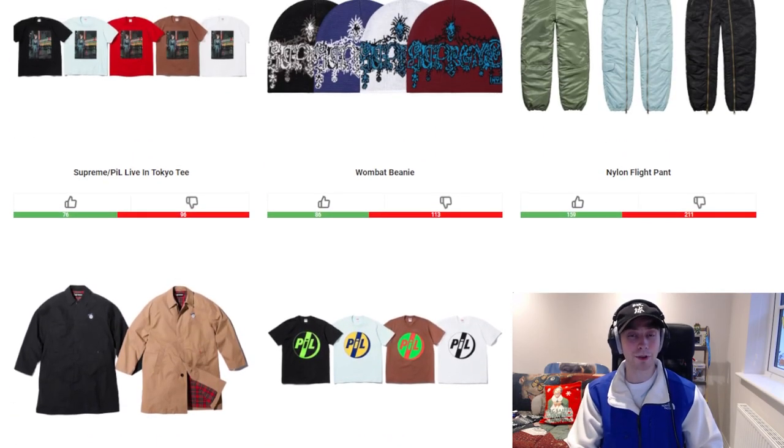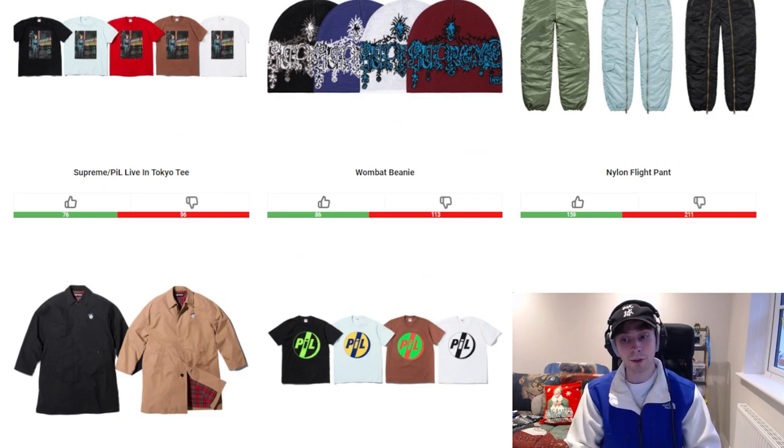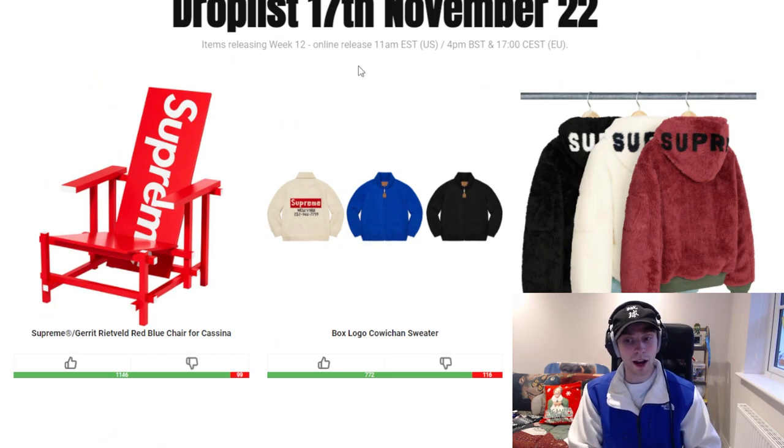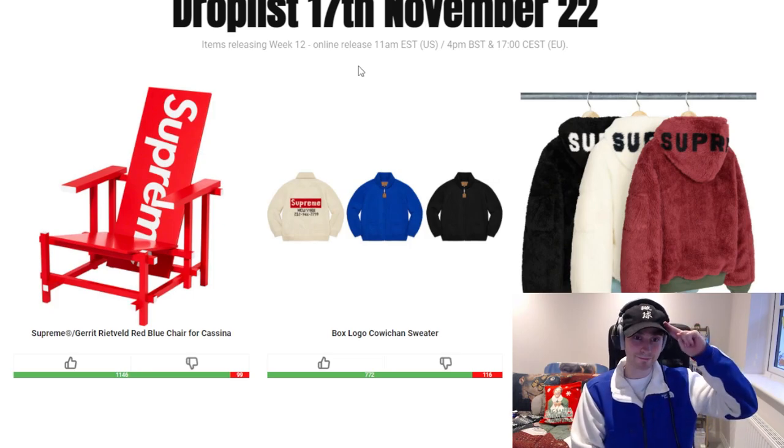That covers this video. Let me know your thoughts and opinions down below, and whether items from last week arrived. I'll probably go over Palace tomorrow because they've got a collaboration this week — I'm not sure if they're releasing anything else alongside that. Last week was a bit disappointing because of the retail prices, but they are understandable. Anyway, that covers this video — I hope you have a good rest of your day and I'll see you all next time. Peace.